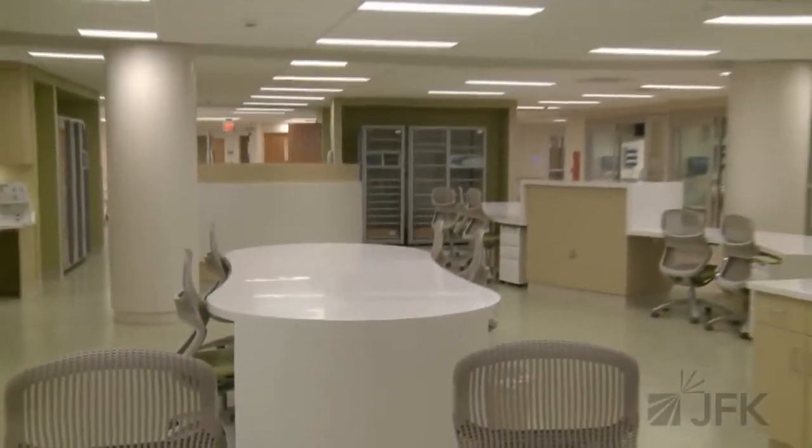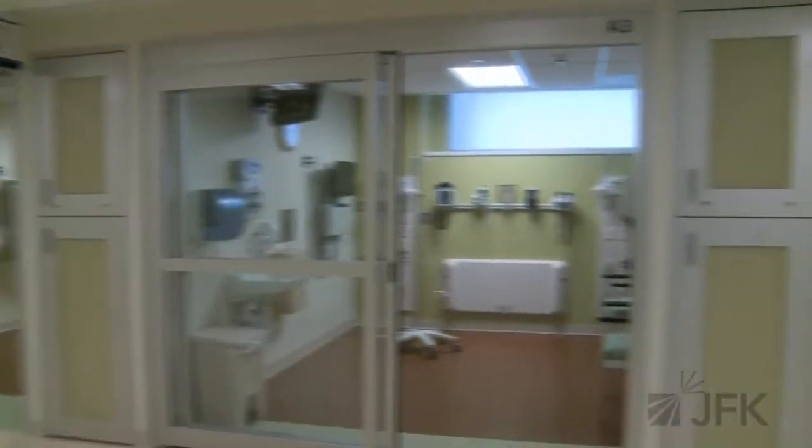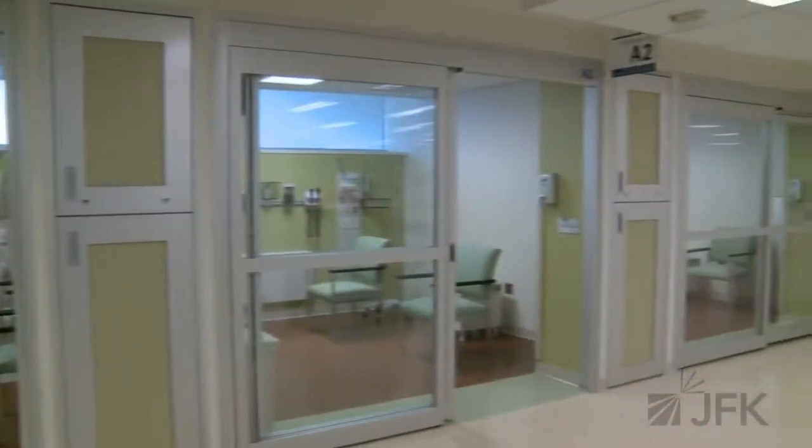Nursing stations and physician work areas, while designed for maximal comfort for the staff, still afford optimum visibility of the patients' rooms while providing the patients with private areas behind glassed-in doors.